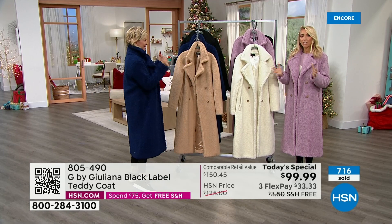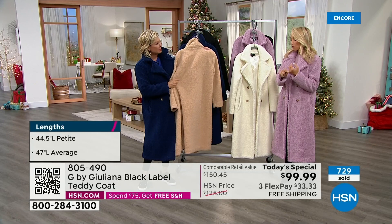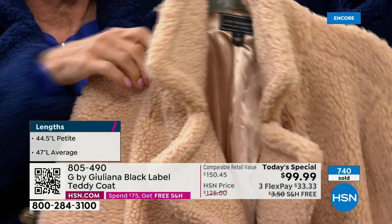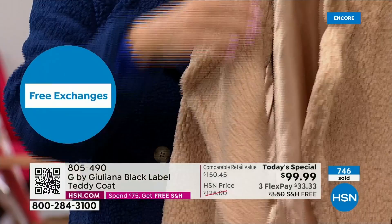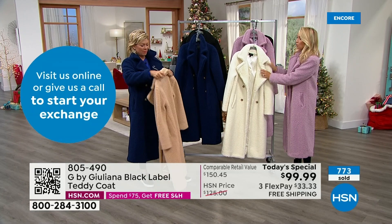Ten years here at HSN — I bring the high-end fashion looks, the quality, and the fit, which I get from my dad who's an incredible Italian designer and master tailor. I bring that all here at a price point I want to pay. I wear my clothes day in and day out, and I realized why would I spend so much when I can get beautiful pieces at these prices?